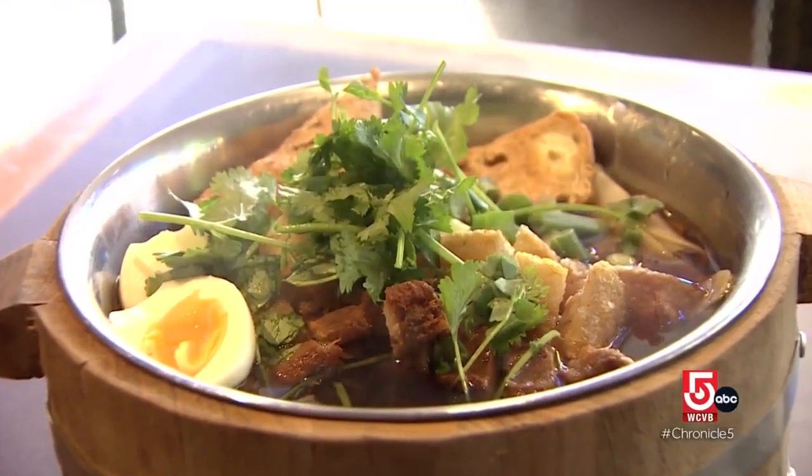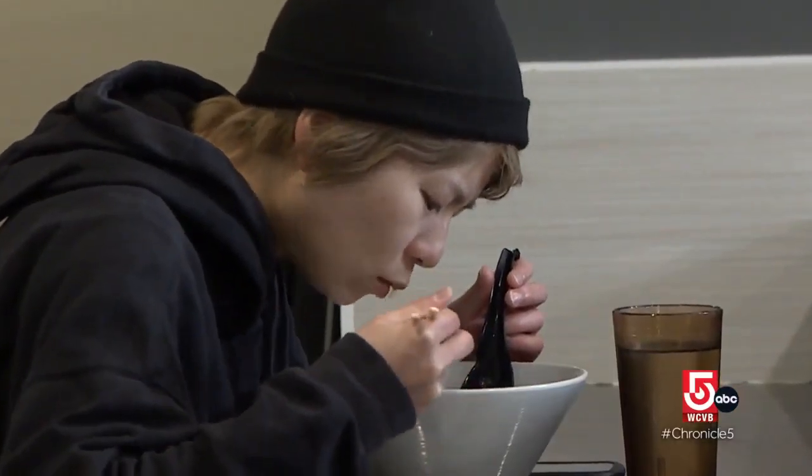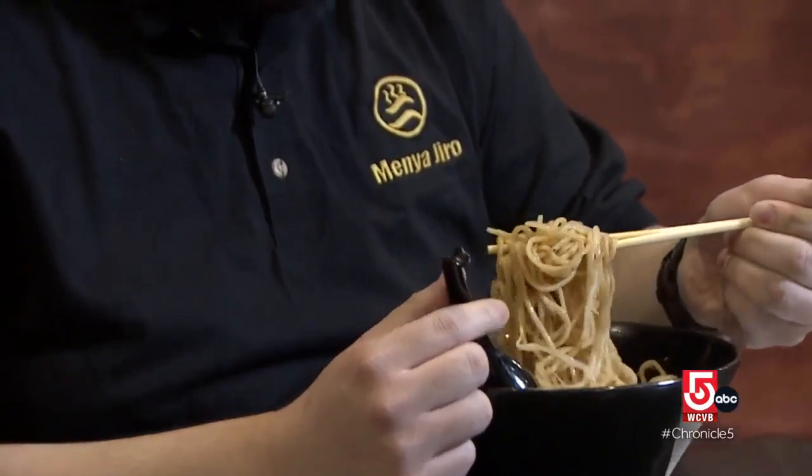There is nothing like a steamy, brothy bowl of noodles to chase away a winter chill. A bowl of noodle soup is always really nice to have. It's hearty, it'll fill you up for your day, or it'll make you go to sleep, depending on how much you have.